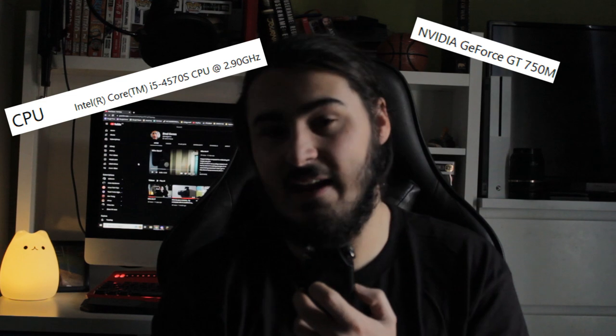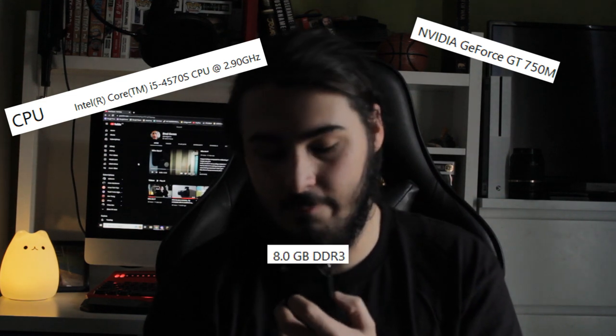Next is my lesser mediocre computer, which has got an Intel i5-457TS with a Nvidia GT 750M and 8GB of DDR3 RAM. It gets the job done for now. I just want a better computer so I can edit, sometimes play games, and do college work.